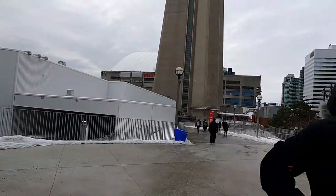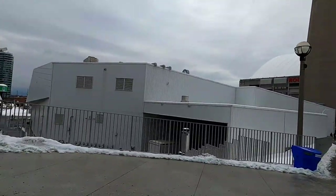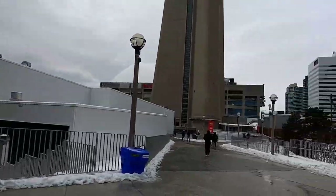Here you exit the skywalk — just up ahead is the Rogers Centre and CN Tower, and on the left is Ripley's Aquarium.